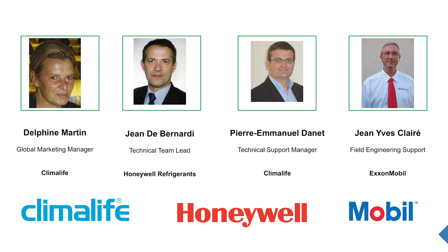Pierre-Emmanuel Danet, Technical Support Manager at KlimaLife. Hello, Pierre-Emmanuel. Good morning, Delphine. Everything is okay. And Jean-Yves Claret, Field Engineering Support at ExxonMobil. Hi, Jean-Yves. Good morning, Delphine.